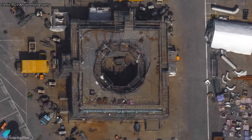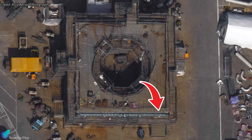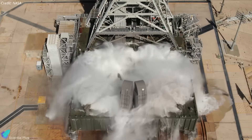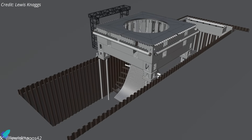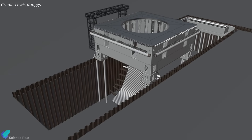Work on the Pad B launch mount is also moving forward at Sanchez, with teams currently focused on integrating water delivery channels into the top deck, crucial for cooling and sound suppression during booster engine ignition. Several months of work remain to complete the flame trench, install and integrate the diverter and launch mount, and bring the launch pad into full operation.